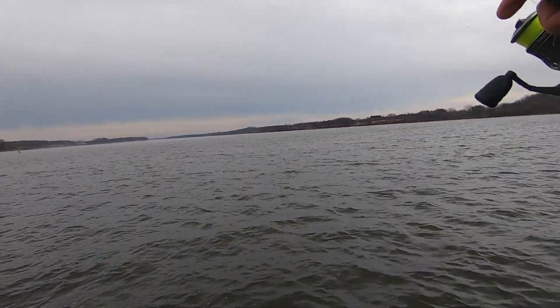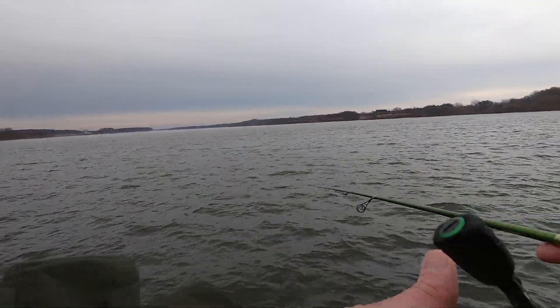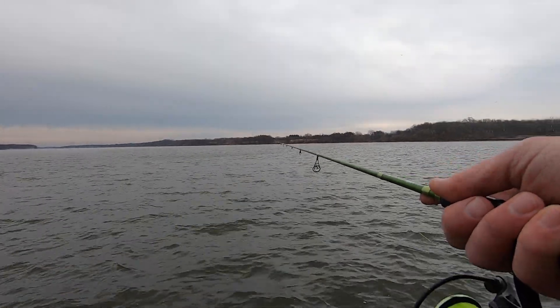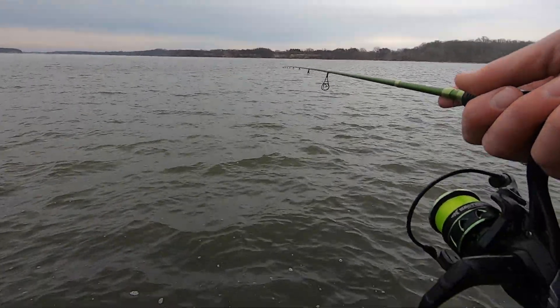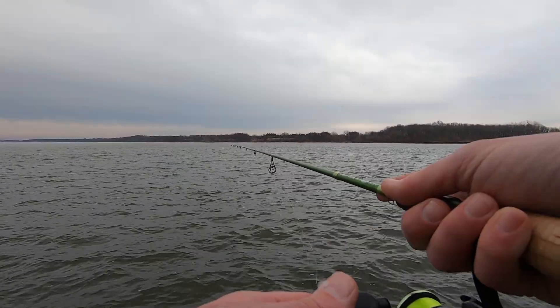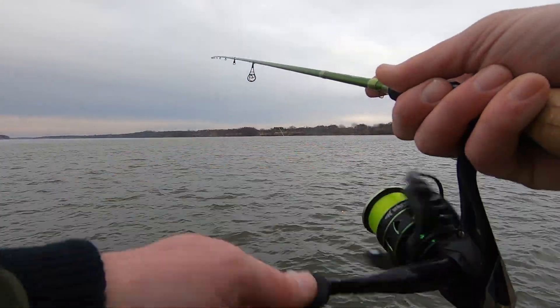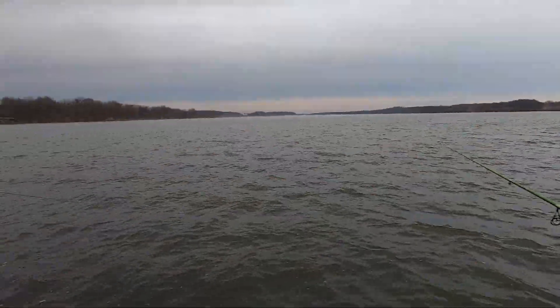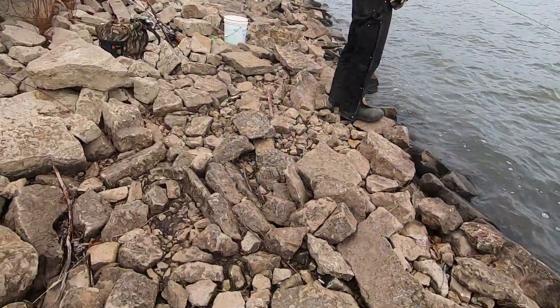I believe that's the first cast — caught a fish. That ain't too shabby, I'll take that action all day long. Alright, let's get these gloves back on.